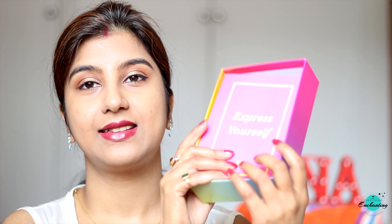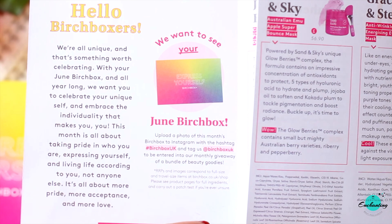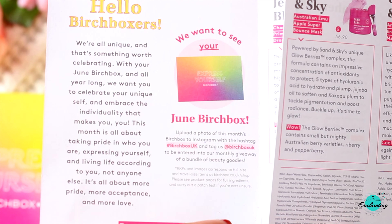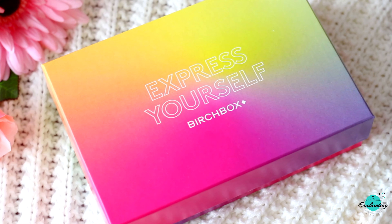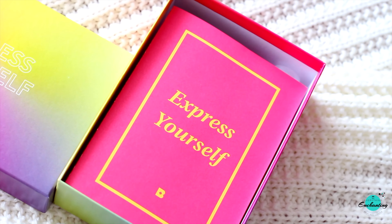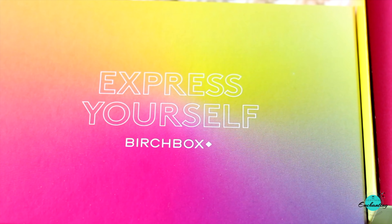What's inside Budgebox June 2021 beauty box? So these are the products and the theme of this month is 'Express Yourself.' Hello Budgeboxers — we are all unique and that's something worth celebrating. With your June Budgebox and all year long, we want you to celebrate your unique self and embrace the individuality that makes you you. This month is all about taking pride in who you are, expressing yourself, and living life according to you, not anyone else. It's all about more pride, more acceptance, and more love. The Budgebox parcel came nicely packed without any damage. They have designed this box and curated its contents as part of the theme of this month. The pink and yellow colored box looks simple yet beautiful.